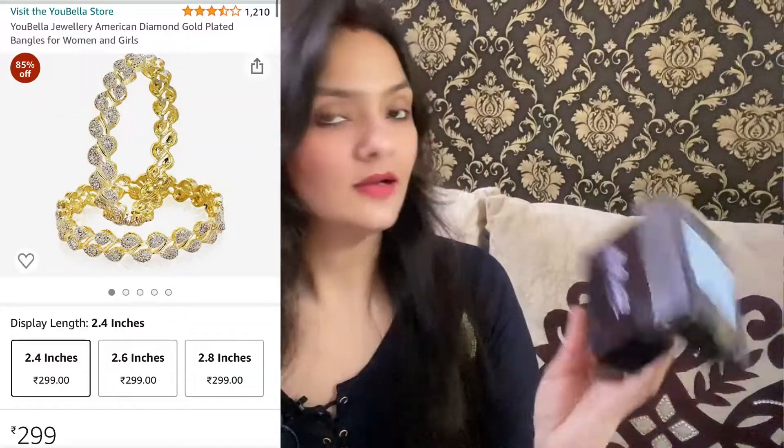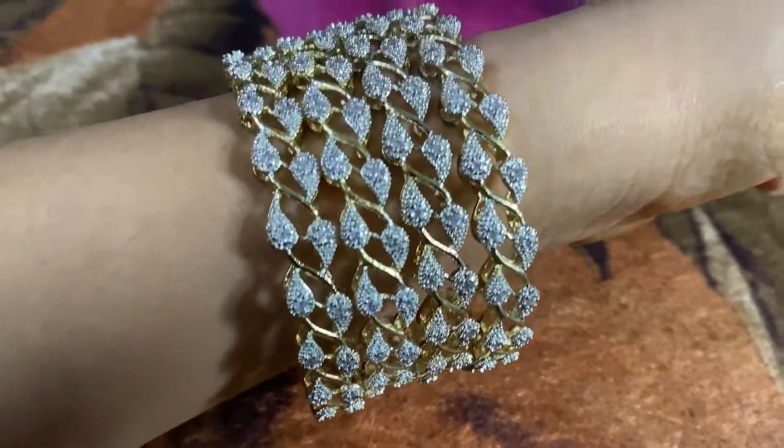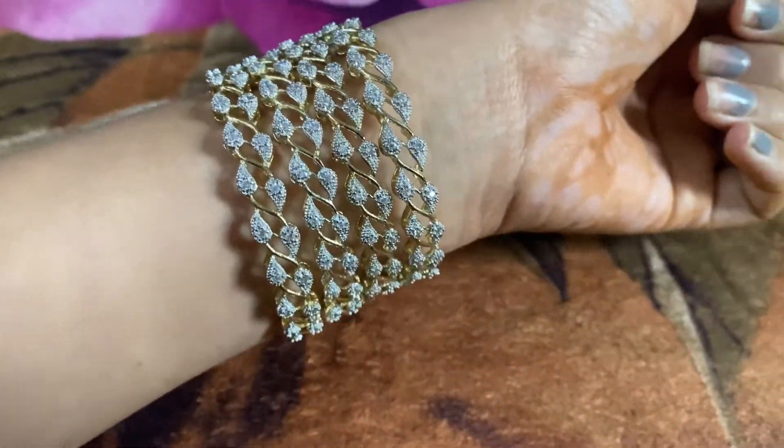Next I have these bangles from a brand called Ubella. This is the box, and I have a set of two. They are very pretty and the quality is just too good. This is a must-recommendation — you should try these because they work with your ethnic look and you can style them with any dress. They are so good, so classy.